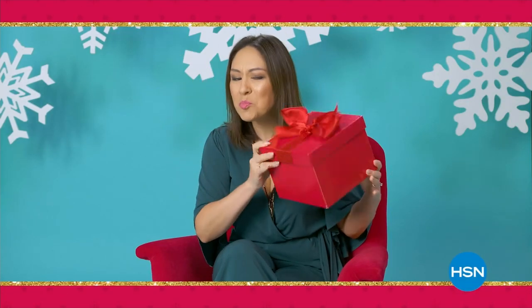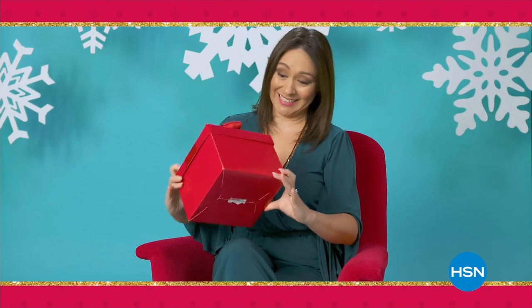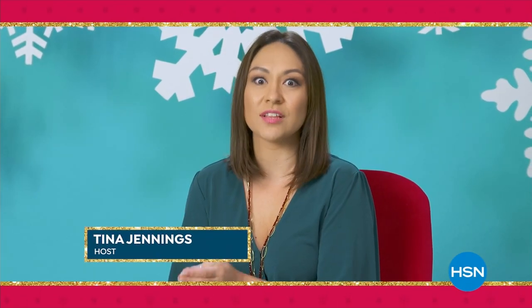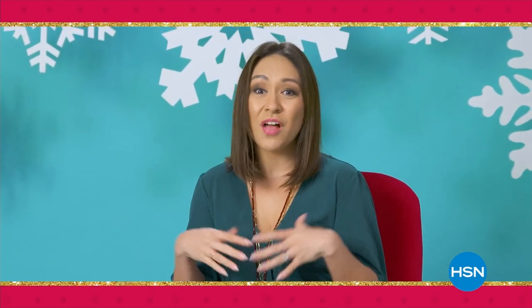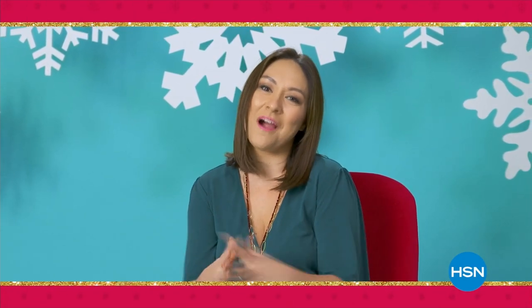Hey, I'm Tina. How I do the holidays with my family is always centered around eating. Food is our love language. We eat while we cook, we eat the meal, and then we pull all the food out later. That's how we gather, that's how we show our love.